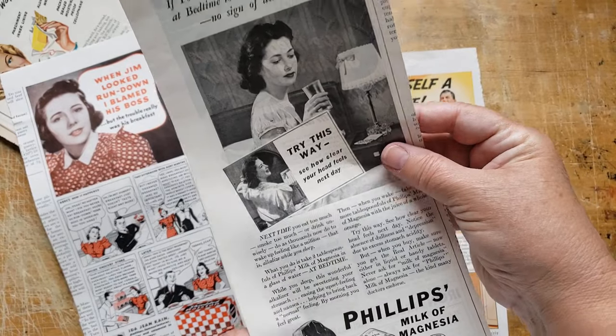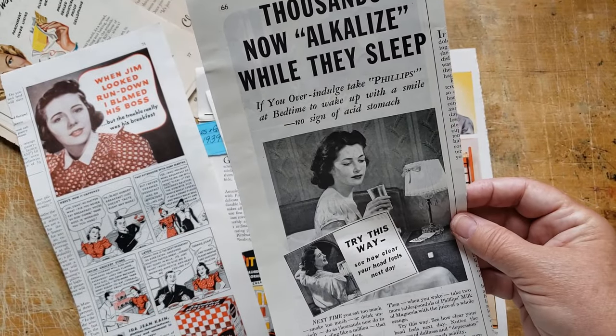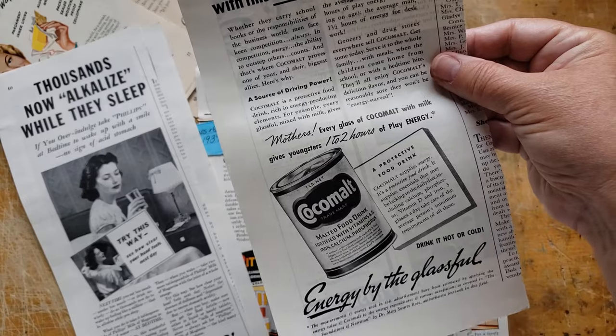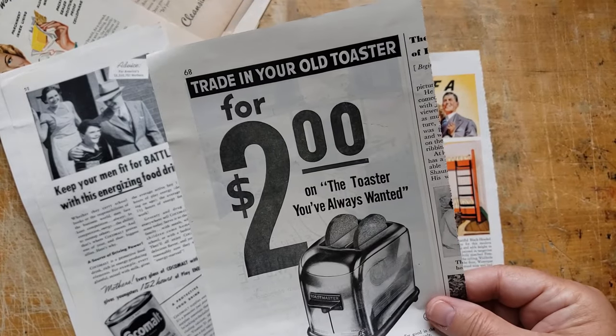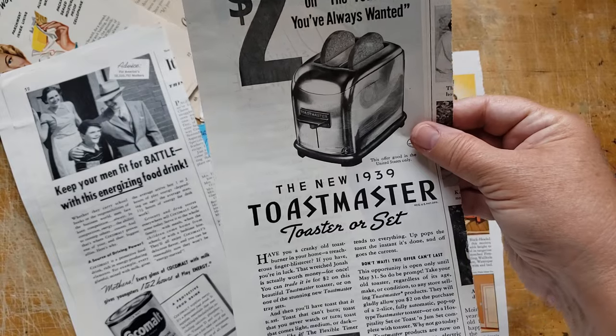Phillips Milk of Magnesia — 'If you overindulge, take Phillips at bedtime.' Keep your men fit for battle with this energizing food drink — Cocoa Malt. For two dollars on the toaster — trade in your old toaster for a Toastmaster!